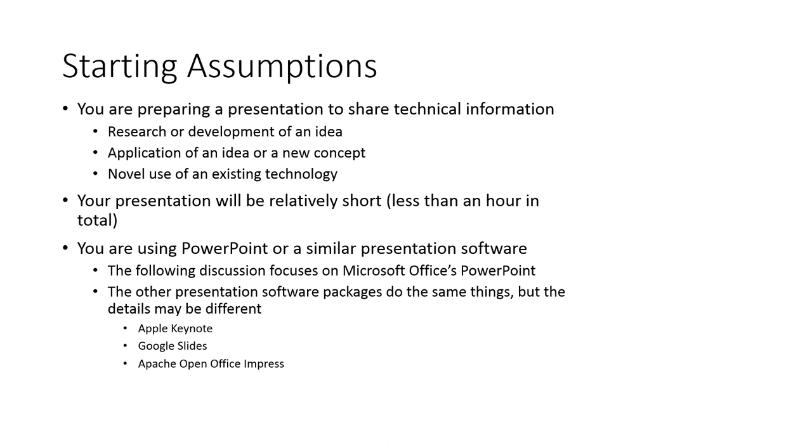Amy briefly checks whether Rick's webcam is shared. Rick confirms it is not, joking that he wants to spare everyone from looking at his face until absolutely necessary. He notes that once they get to the part about giving the presentation, he will turn the webcam on to demonstrate what he's talking about, though he apologizes in advance for the resolution given bandwidth limitations.